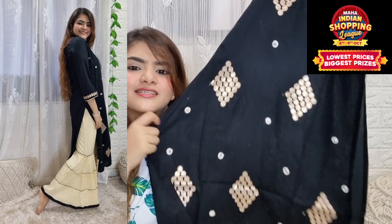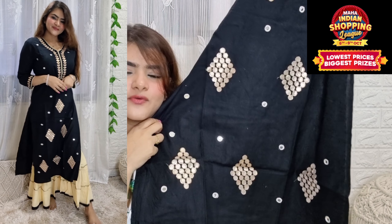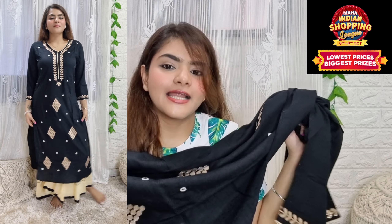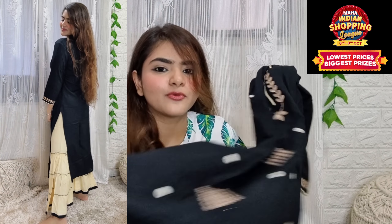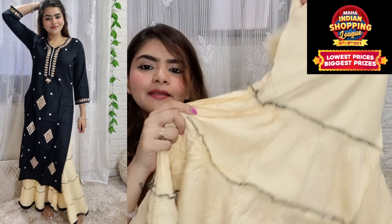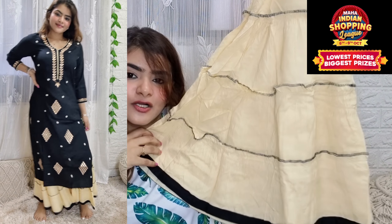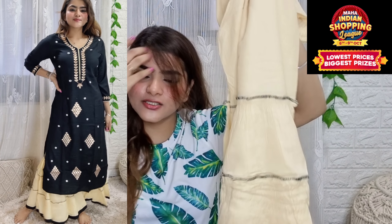This material is rayon — very soft — and the back side is plain. This shirt is very long. With this, you will get a charara in a black combination. Overall, the set is good.